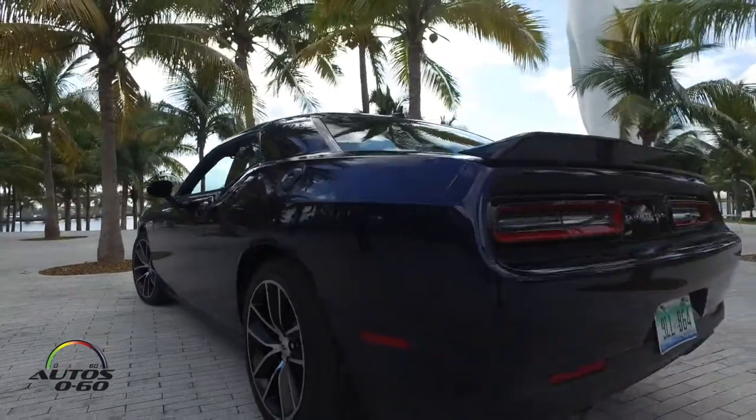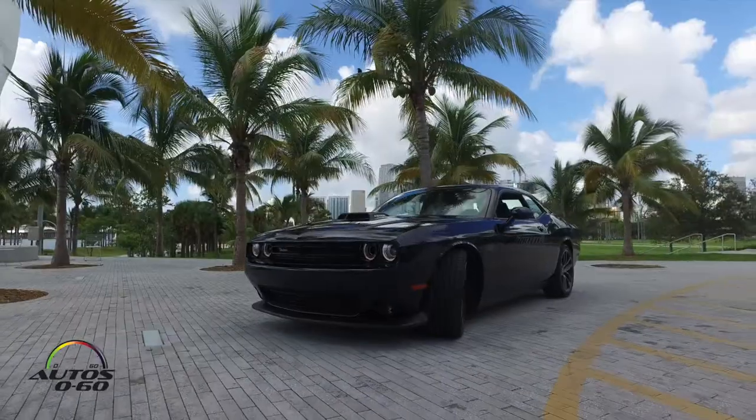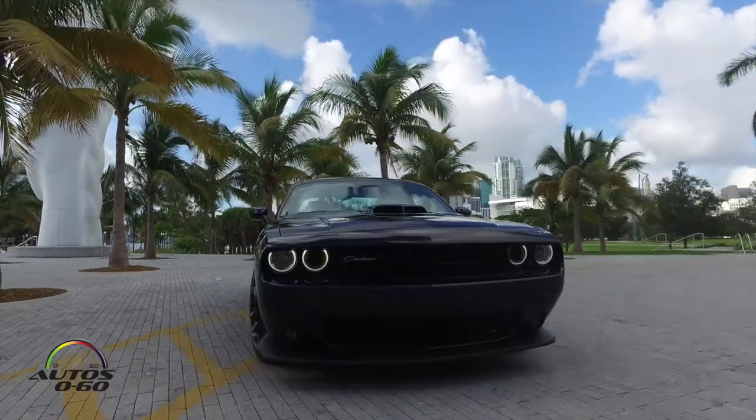Going around to the back of the vehicle, we've added the Hellcat exhaust tips in black, as well as the Mopar design badge. So as you're pulling away from people at the stoplight, they know exactly what it is that just left them in the dust.